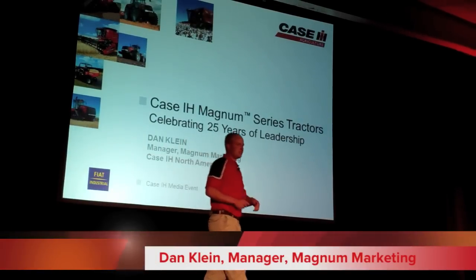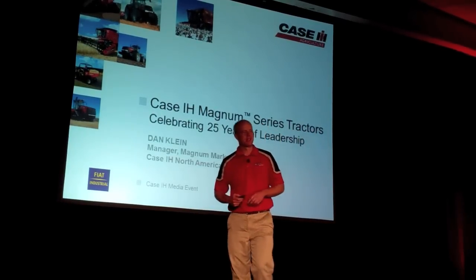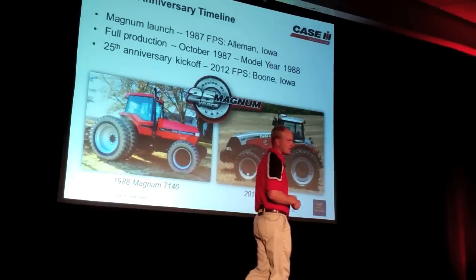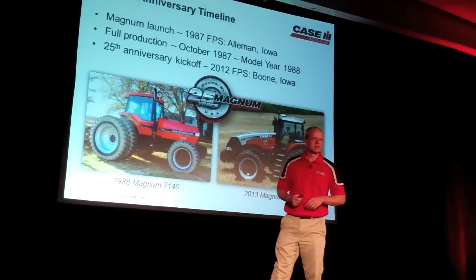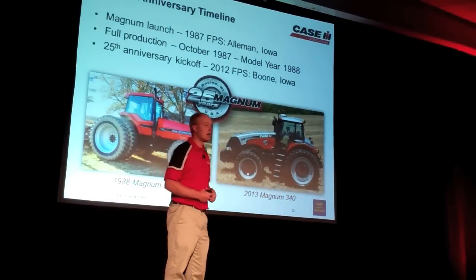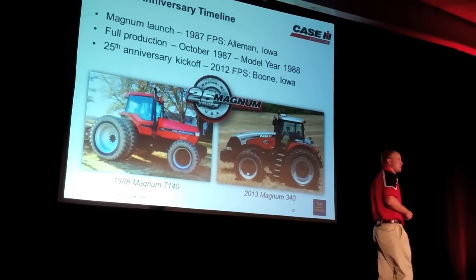Alright, good morning. The first thing you might be thinking is, who is this Dan Klein going to come up and talk about 25 years of history and evolution of the Magnum tractor? Little did I know 25 years ago when I was driving the 7000 series Magnum on my own farm that I would be up here on this stage celebrating that transition and evolution. As Ryan talked about, 25 years ago we launched a game-changing tractor in the industry.